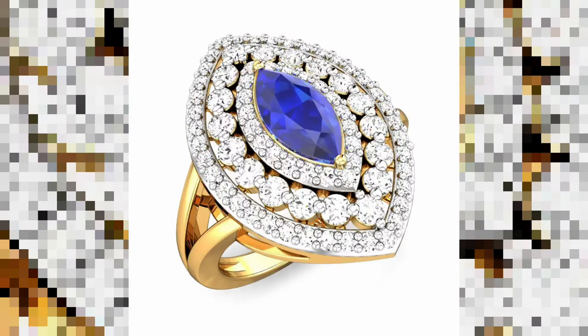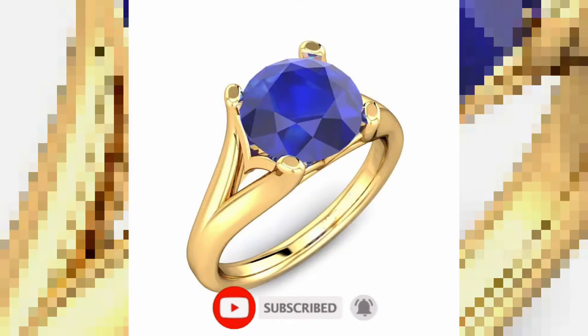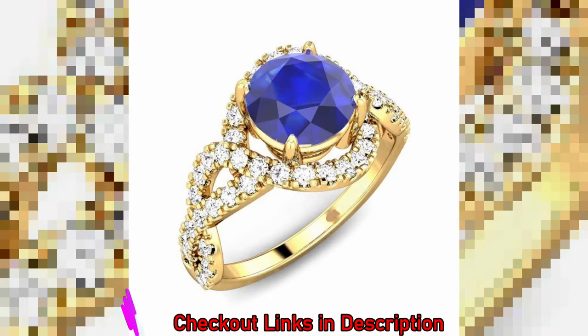This will inspire us to spend more time and energy to bring you only the best designs. Thank you. Don't forget to subscribe and hit the bell icon to never miss the latest notifications.